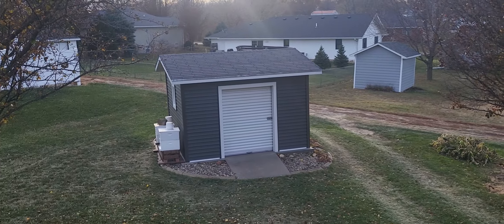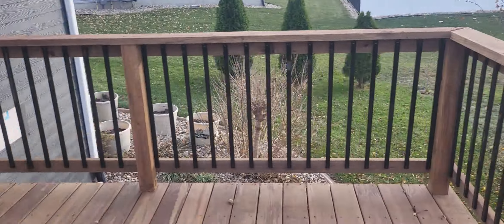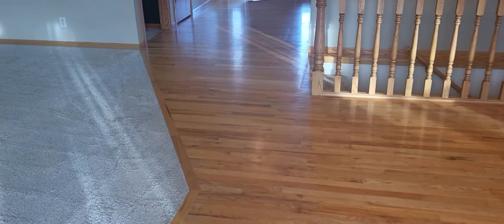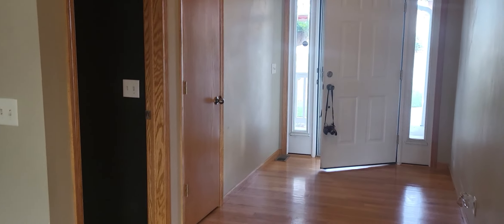There's a nice garden shed for extra tools and some mature trees. Wood floors lead to the entry going downstairs.